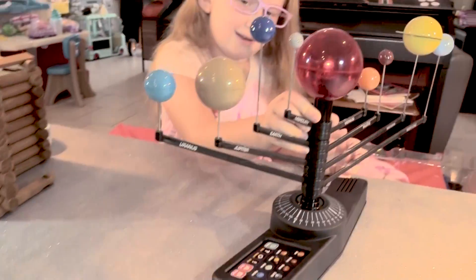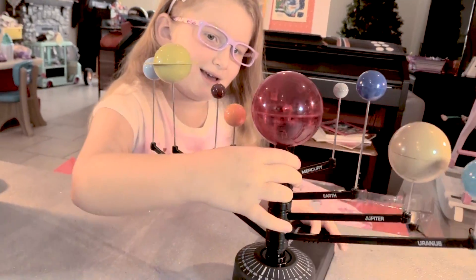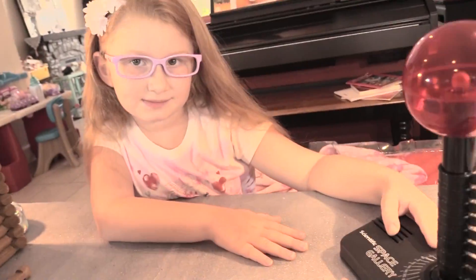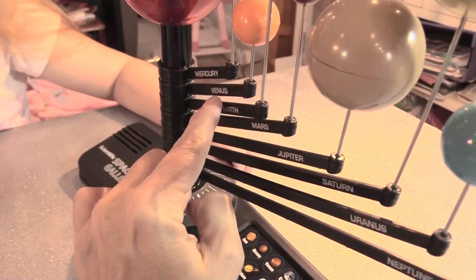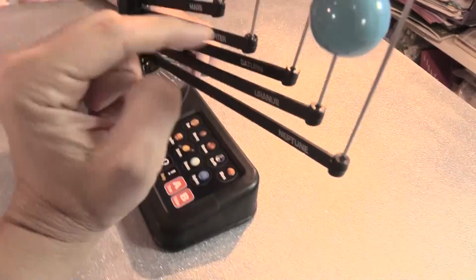This is the sun — the sun is blinking! Okay boys and girls, Lily Cat and I figured something out. This is the sun, and then the next closest is Mercury, Venus, Earth, Mars, Jupiter, Saturn, Uranus, and Neptune.